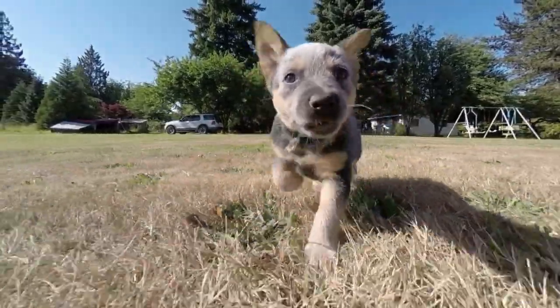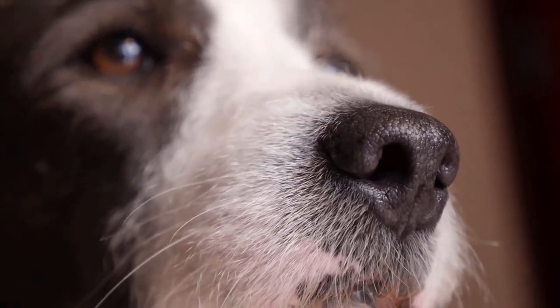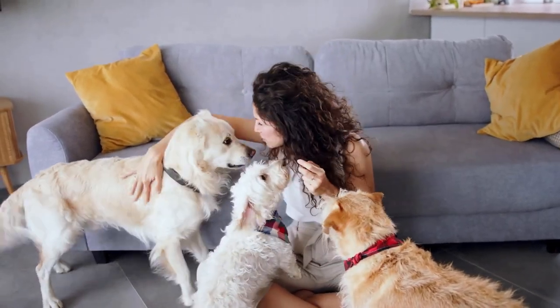The Top 5 Intimidating Dog Breeds. Today we're going to talk about the top 5 intimidating dog breeds. While we all know that dogs can be man's best friend, some of them can look pretty intimidating. So let's take a look at these 5 breeds that might make you do a double take.